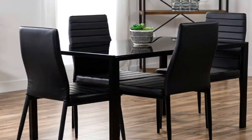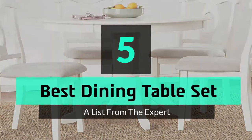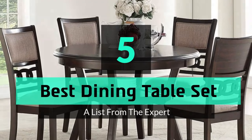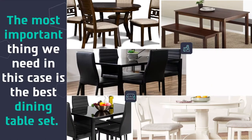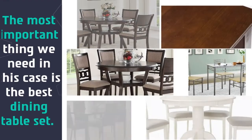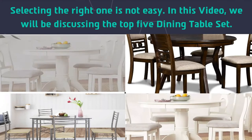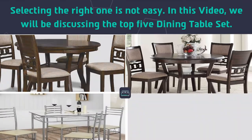What's up guys, today's video is on the top 5 best dining table sets. The most important thing we need in this case is the best dining table set. Selecting the right one is not easy. In this video, we will be discussing the top 5 dining table sets.